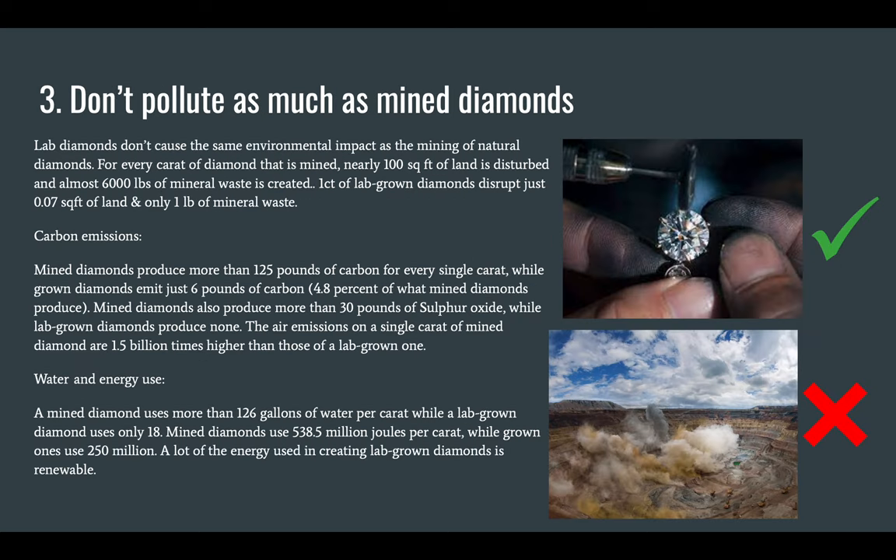Secondly, they don't pollute as much as mined diamonds. Lab diamonds don't cause the same environmental impact as the mining of natural diamonds. For every carat of diamond that is mined, nearly 100 square feet of land is disturbed and almost 6,000 pounds of mineral waste is created. One carat of lab-grown diamonds disrupts only 0.07 square feet of land and produces only one pound of mineral waste.